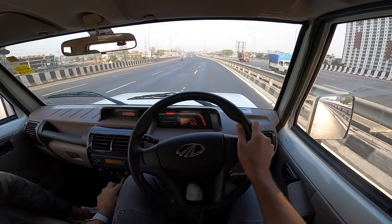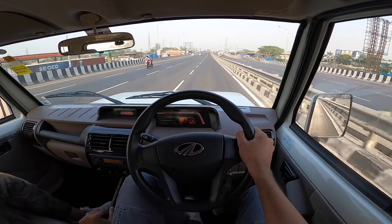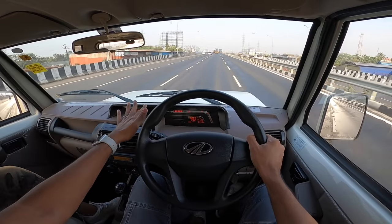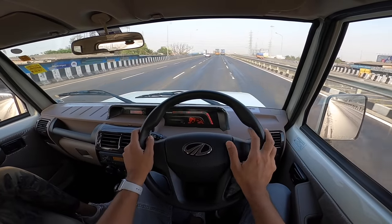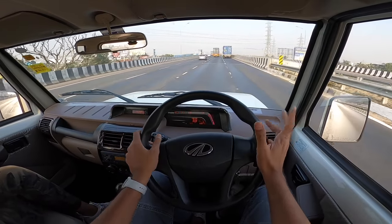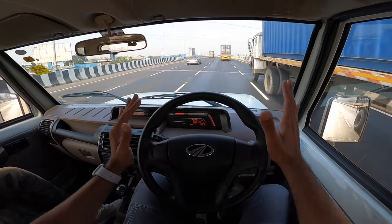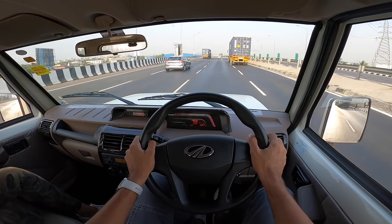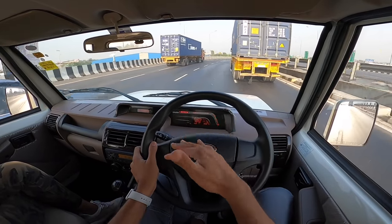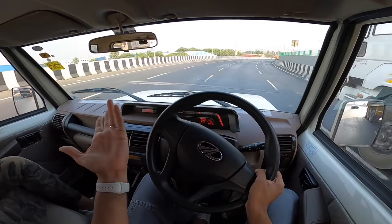Downshifting now — the short gearing means I've already hit the redline in third gear, shifting to fourth. Sitting high gives a good view of what's around and you can see the bonnet, but the mirrors have to be manually adjusted and point wherever they want to — so I don't really see what's around using the rear-view mirrors. The horn is so meek — you press it, you think something is ringing, but it doesn't ring at all.